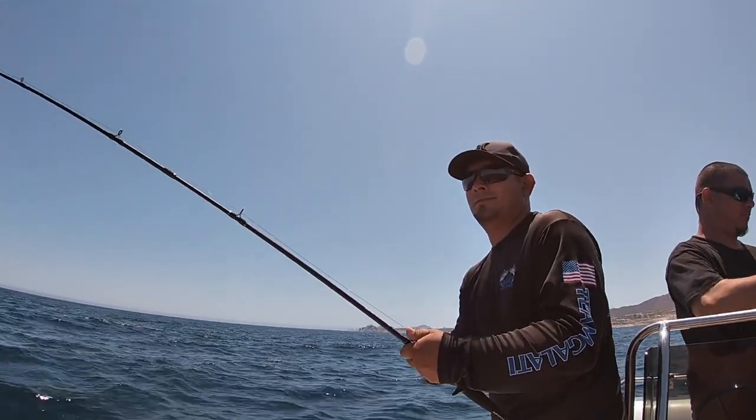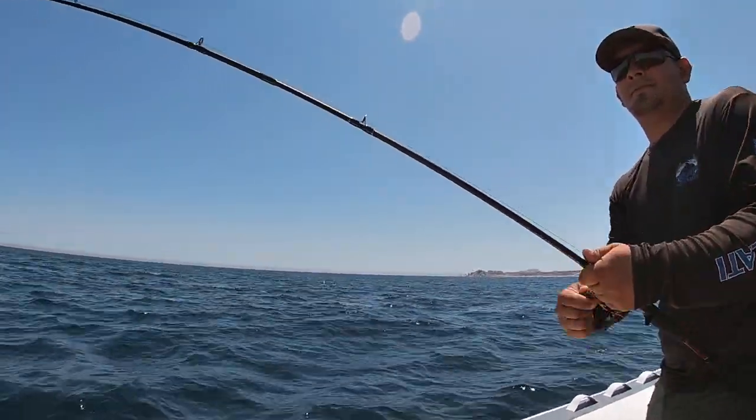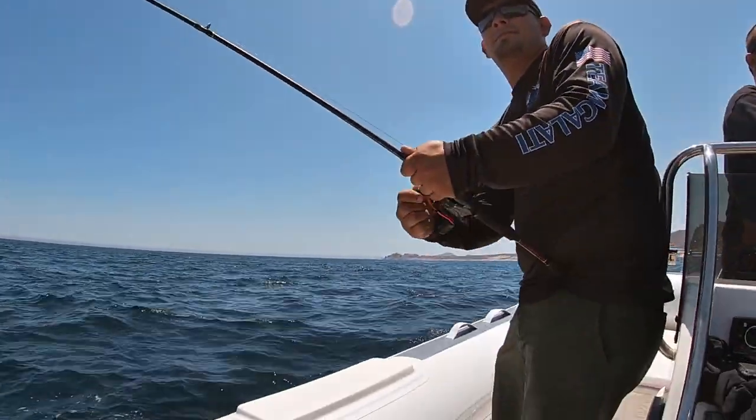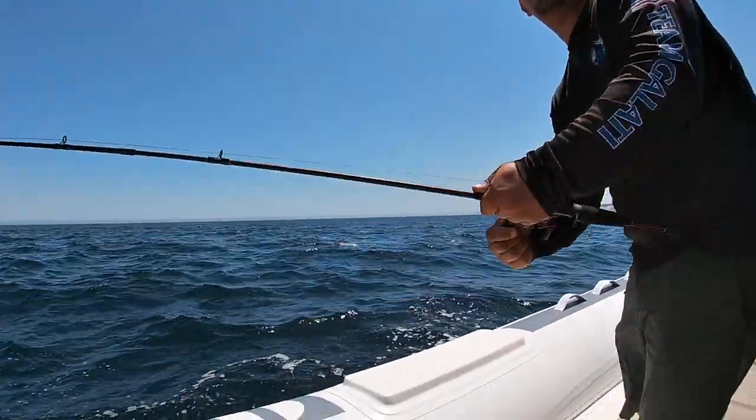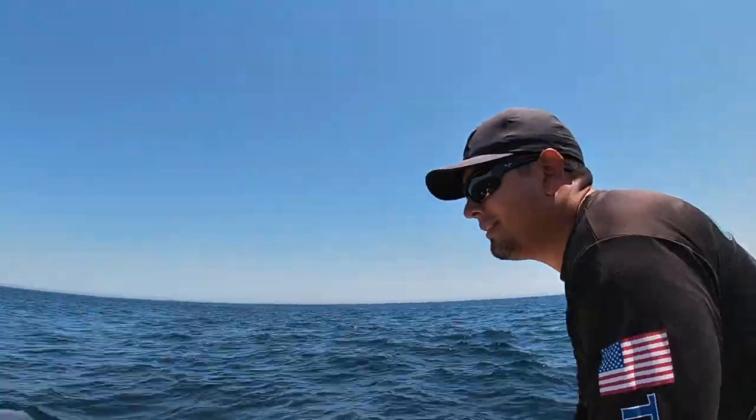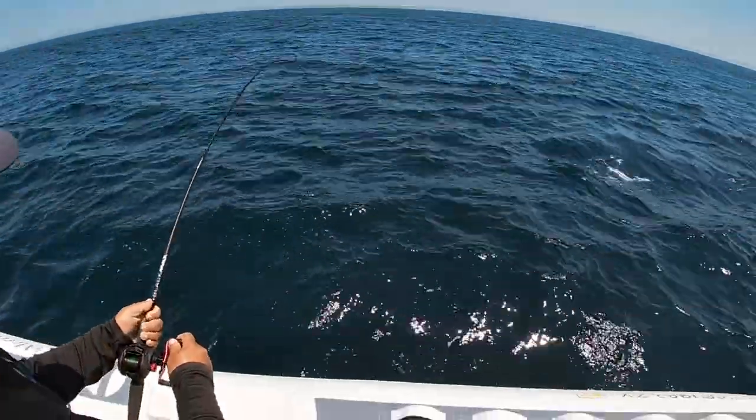Right on the current break, right on that little breezer of fish we saw — Edwin's hooked up and having fun! As soon as Franco gets his line in, I'll let him film and I'll wind in my line. Our buddy's hooked up and having fun.